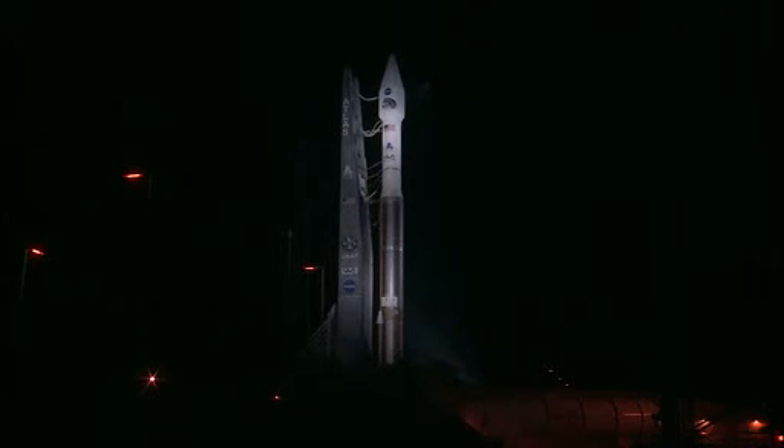The RP-1 was loaded shortly after rollout on Wednesday, August 28th, at Space Launch Complex 41. The Centaur upper stage uses liquid hydrogen mixed with liquid oxygen for fuel.